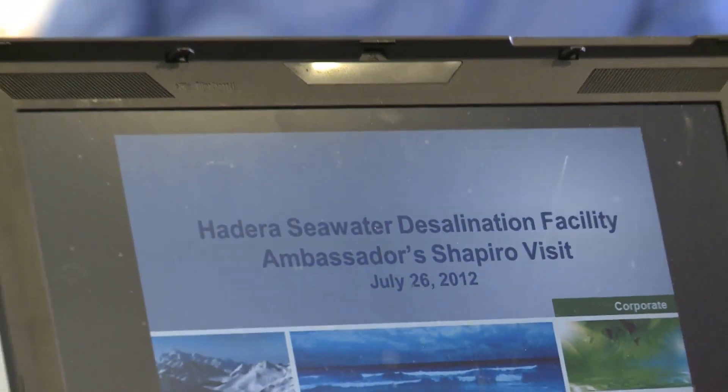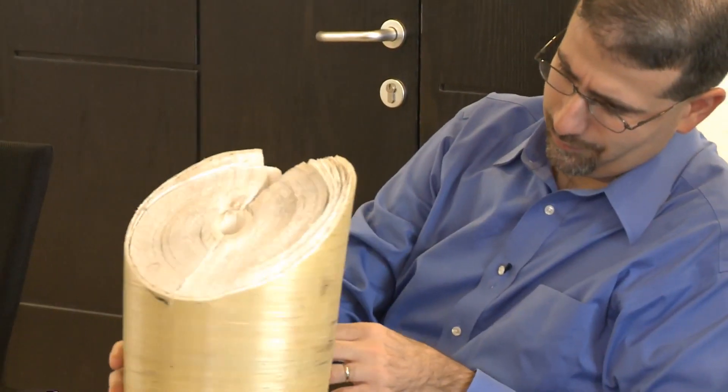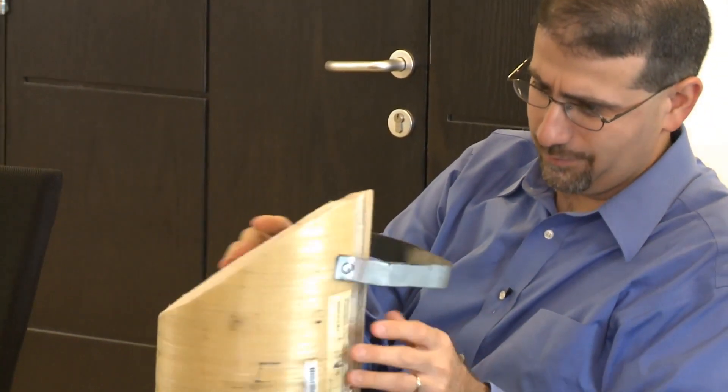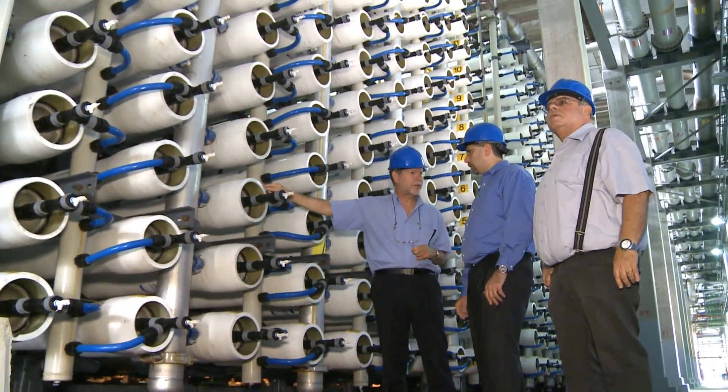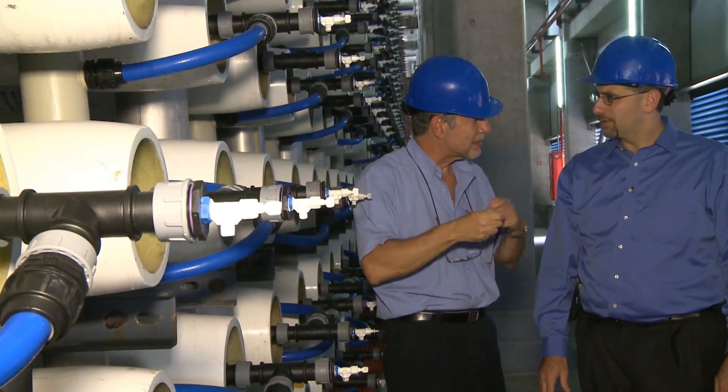It's also a technology that Israel is sharing with its neighbors through programs that the United States sponsors, including the Middle East Desalination Research Center. Israel helps Palestinian, Jordanian, and other neighbors throughout this region learn the technologies they can use to meet their own water needs. That's contributing to a better environment, contributing to meeting people's water needs, and making a huge difference for this entire region.